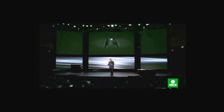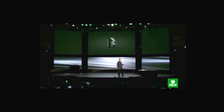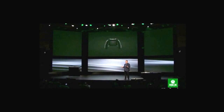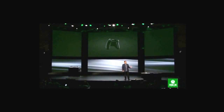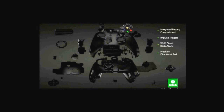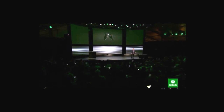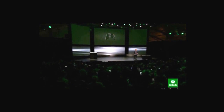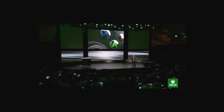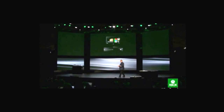Now we wouldn't bring you next-generation gameplay without innovating on our controller. For the new generation, we're taking the world's best controller and making it better. The Xbox One controller is updated with over 40 design innovations. It features updated ergonomics and an integrated battery compartment that fits better for gamers of all ages. New dynamic impulse triggers allow creators to program feedback directly into the triggers, and a newly designed d-pad creates precision for immersive gaming.